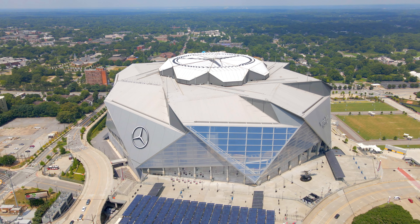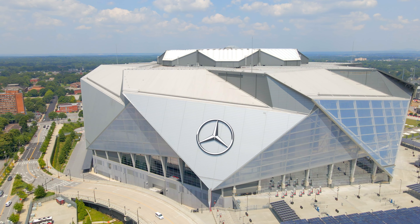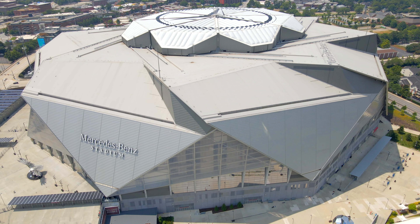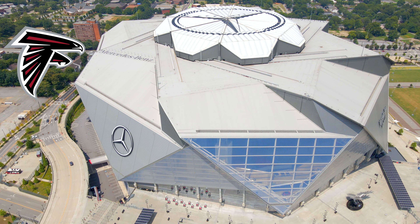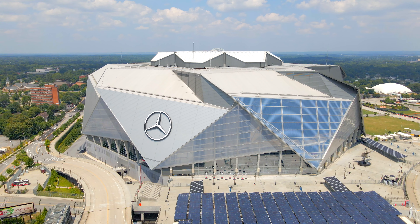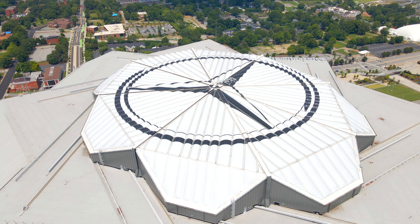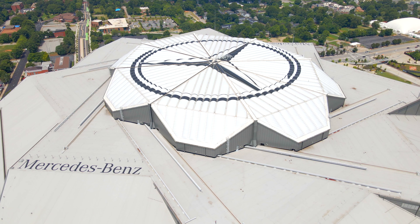Right next door is the state-of-the-art Mercedes-Benz Stadium. Construction began on May 19, 2014, and it opened on August 26, 2017, at an estimated cost of $1.6 billion. Mercedes-Benz Stadium is the home of the NFL's Atlanta Falcons and MLS's Atlanta United FC, and is the annual host of the SEC Championship Game and the Chick-fil-A Peach Bowl. Its most unique design aspect is the retractable roof, which can take the stadium from a dome to a semi-open-air stadium in as little as eight minutes.